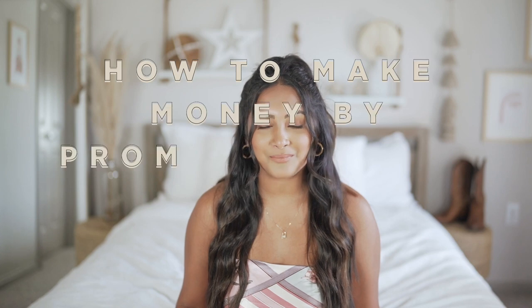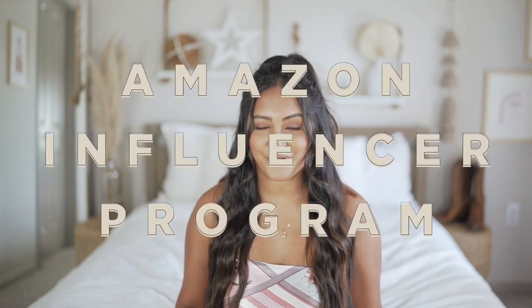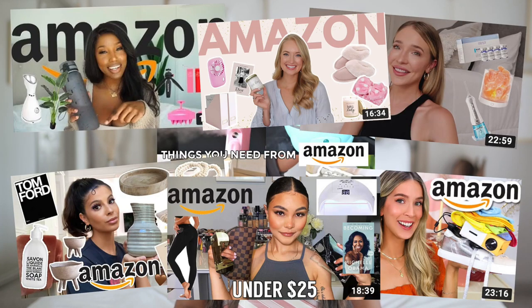Hey y'all, what's up? My name is Sonali. Welcome to my channel. If you are new, today I'm teaching you how to make money by simply promoting your favorite Amazon products. It is so easy to do, so today I'm going to take you guys through all the steps of the Amazon Influencer program. I want to make this video because I feel like a huge trend on YouTube these days are Amazon favorite videos and I'm actually obsessed with them.